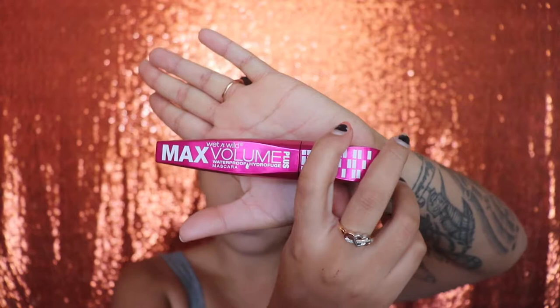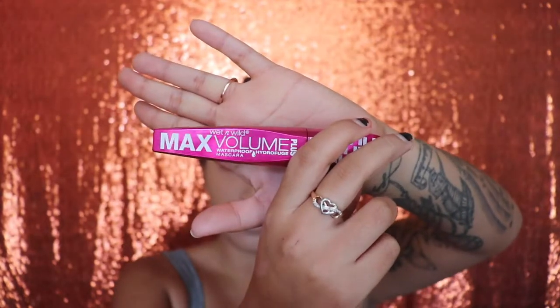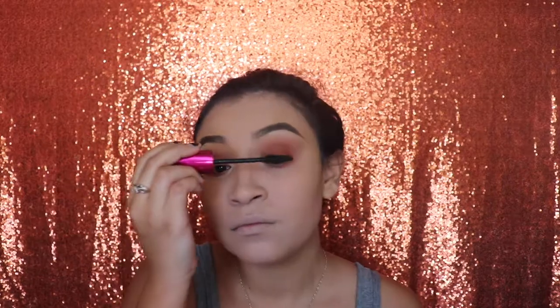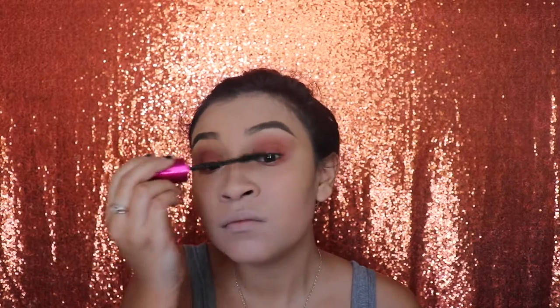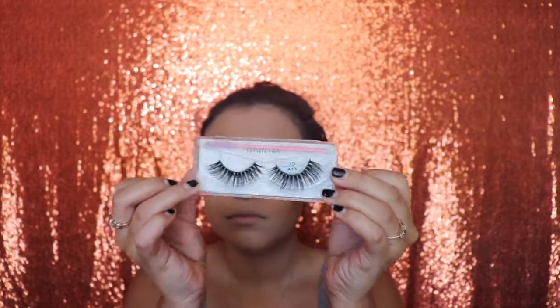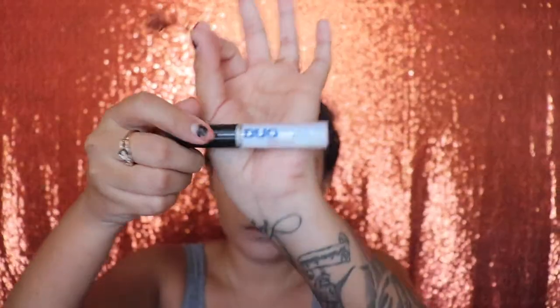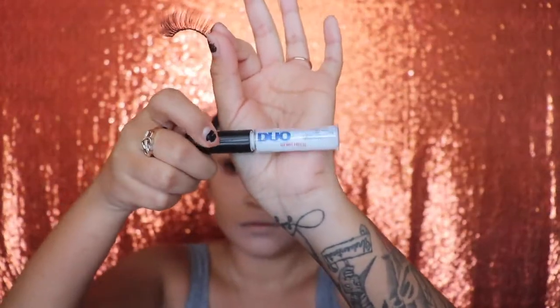Next I'm going in with the Wet n Wild Max Volume mascara and applying just a couple of coats so they blend in with my false lashes. Don't forget to apply mascara on your lower lashes as well. Then we're going in with the KJ lashes, which retail at $7 — I will link them below — and I'm using the Duo glue to apply my lashes.